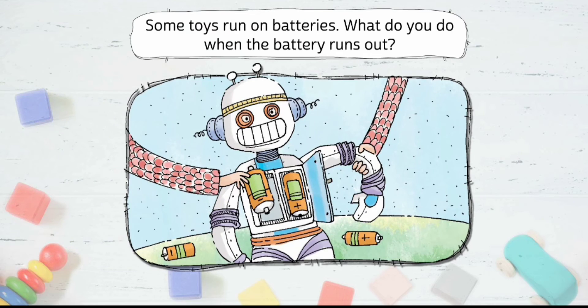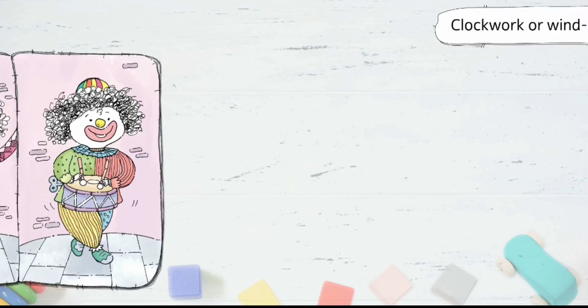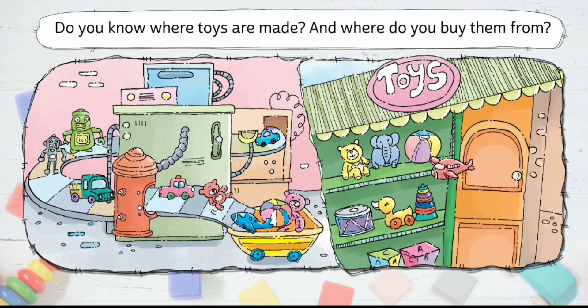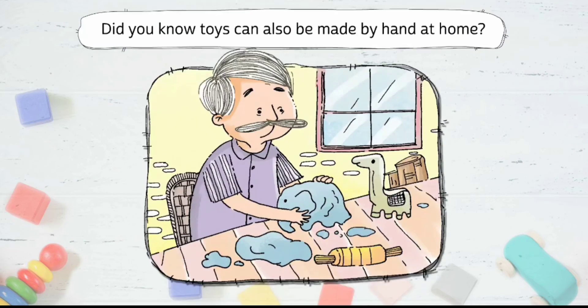Some toys run on battery. What do you do when the battery runs out? Clockwork or wind-up toys use a key to make the toy move. Do you know where toys are made? And where do you buy them from? Did you know toys can also be made by hand at home?